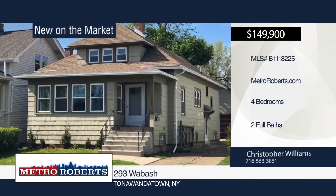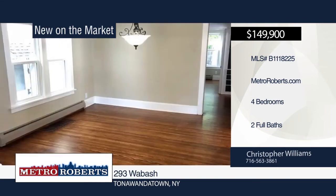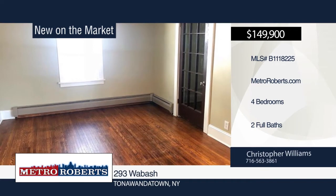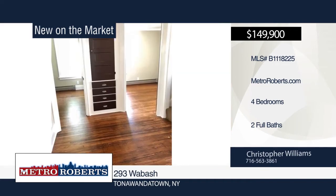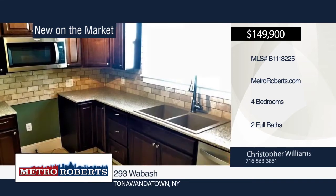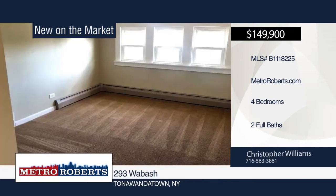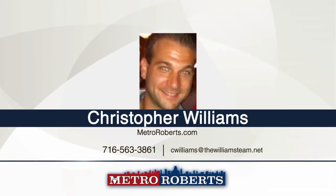Welcome to this beautifully, fully renovated 1,600-square-foot, four-bedroom, two-bath village of Kenmore gem. Gorgeous hardwood floors can be found throughout the formal living room, sunroom, and dining room. The updated kitchen boasts new cabinets, granite counters, marble tile floor and backsplash, and stainless steel dishwasher and microwave. Updates include fresh paint inside and out, updated electric and fixtures, windows replaced, and new tear-off roof. Come see this one before it's gone. Schedule a showing today with Christopher Williams.